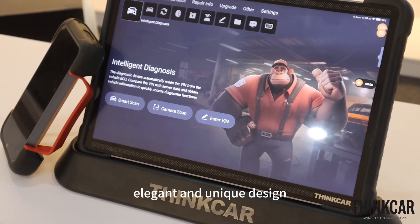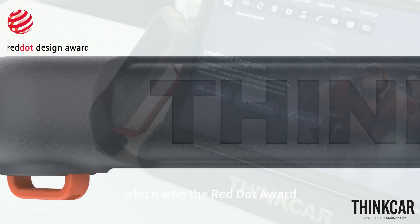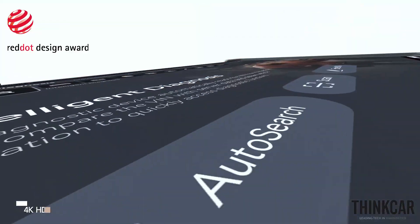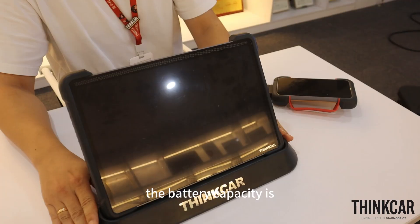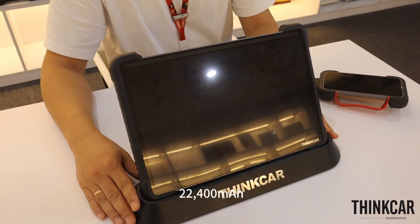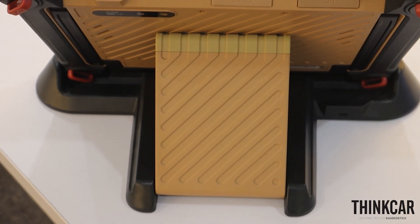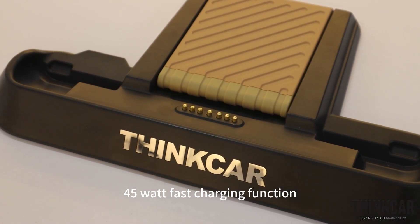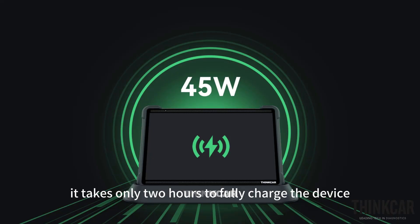The device has an elegant and unique design which won the Red Dot Award. The screen size is 14 inches. The battery capacity is more than 22,000 mAh. It comes with a charging dock, and the 45W fast charging function takes only 2 hours to fully charge the device.